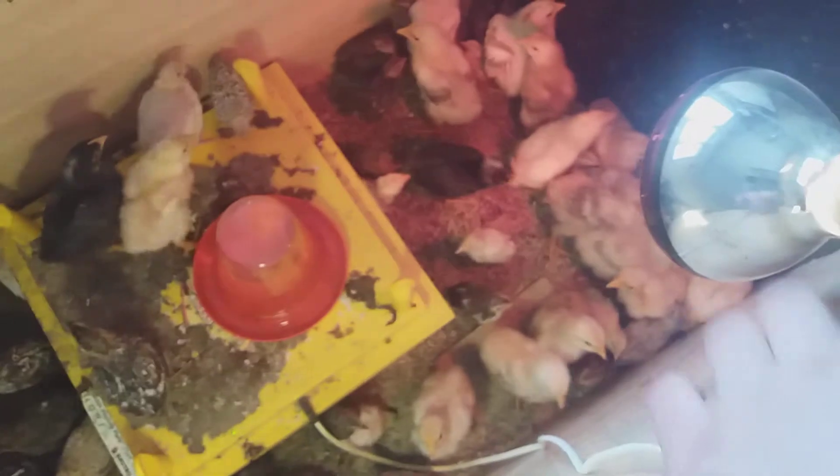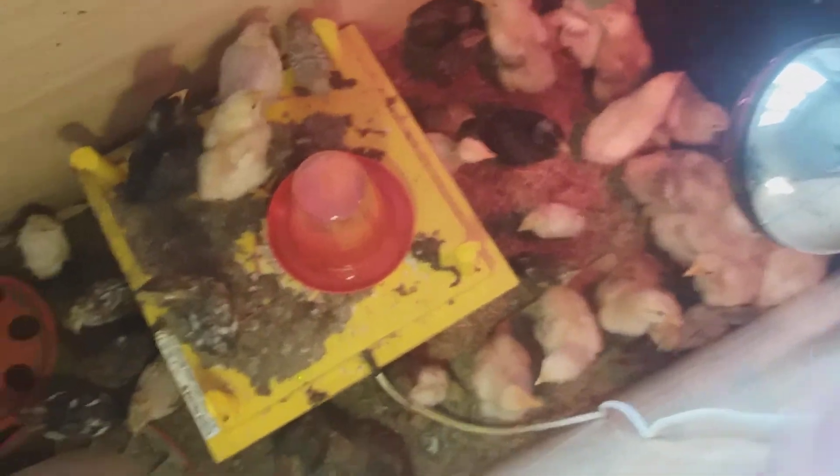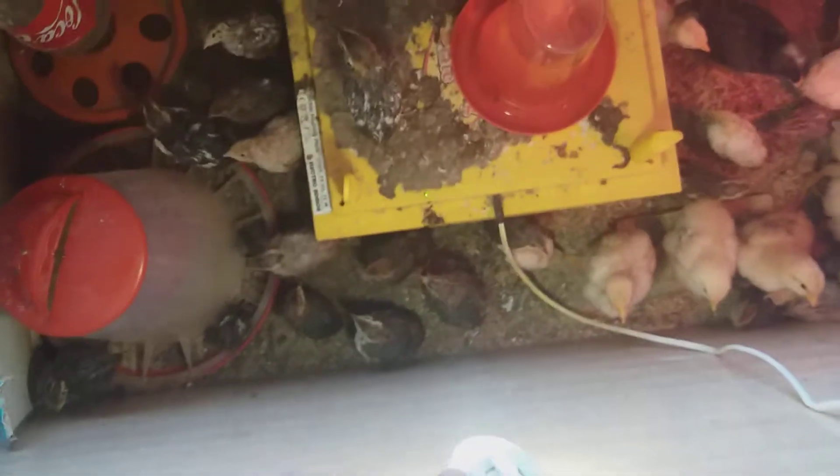This is their feed — I don't know how to say it in English, but it's chicken starter mixed with different cereals. You have to put a dimmer to control the heat. This is an incandescent light bulb, and this LED is only 3 watts.